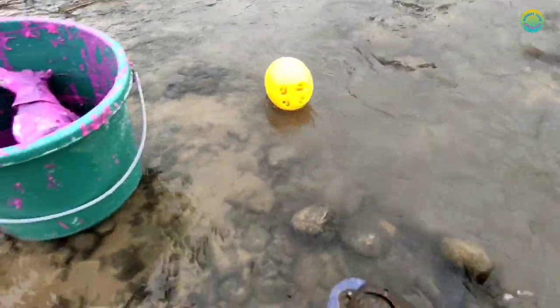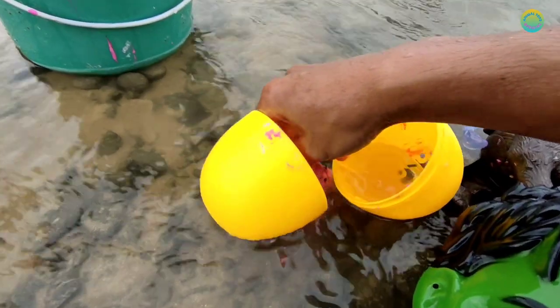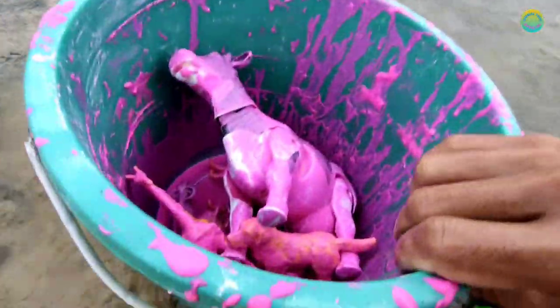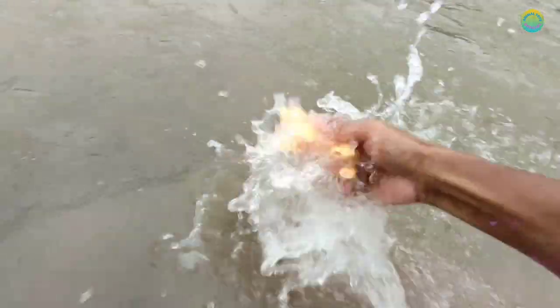Look at that guys! There is a yellow egg. There is a gorilla in the egg! Gorilla, gorilla! What is this guys? Cow toys! Look at that guys, there is a dog.